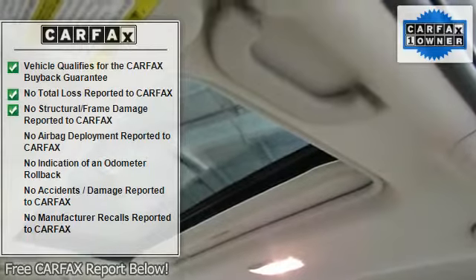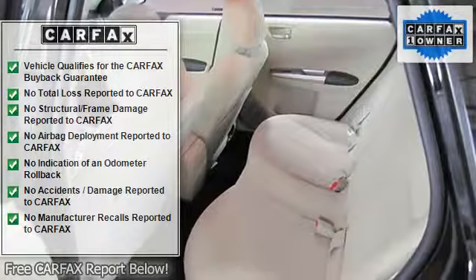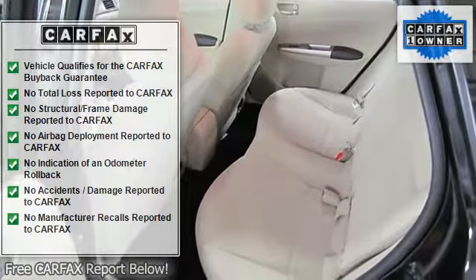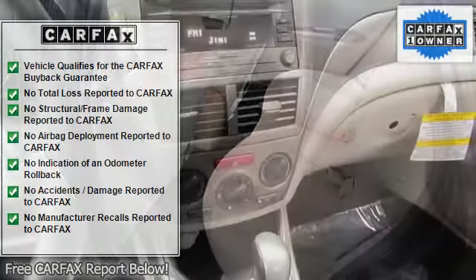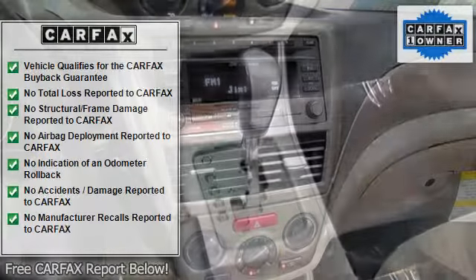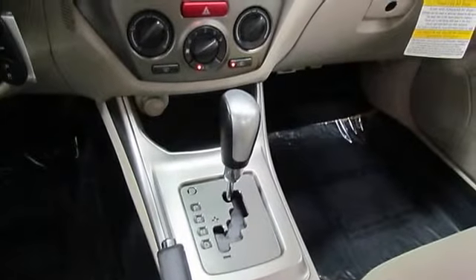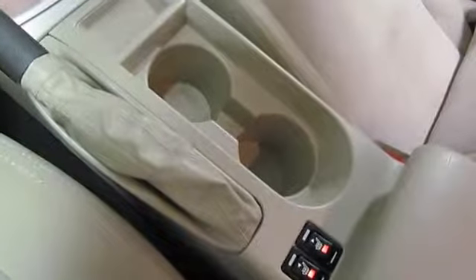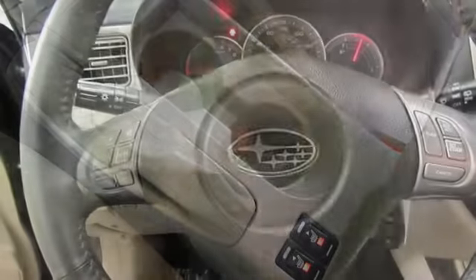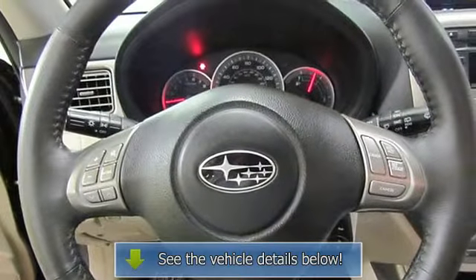Air conditioning, alloy wheels, AM/FM stereo with 6-disc in-dash CD changer. Bought here and traded here. Fog lights, maintained by Premier Subaru. Obsidian Black body side molding, one owner, power moonroof, Special Edition Package, spoiler, and steering wheel mounted audio controls.